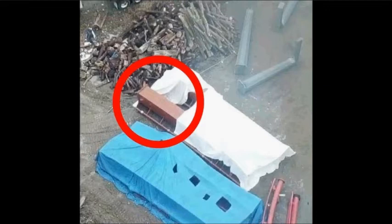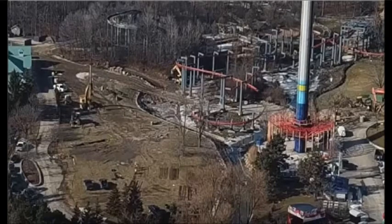I also saw an aerial view of the construction site. We saw some Vortex track — the ride is not going to be removed, but we saw some track being removed on part of Vortex's helix.